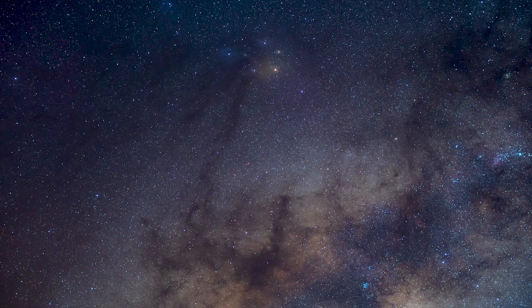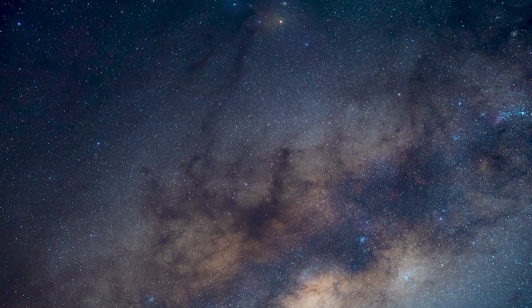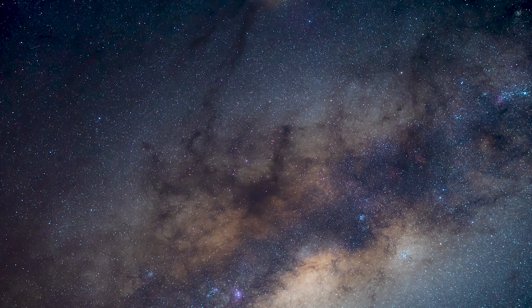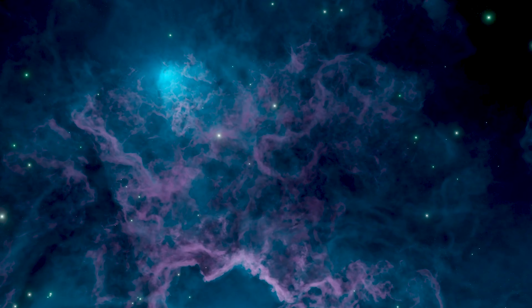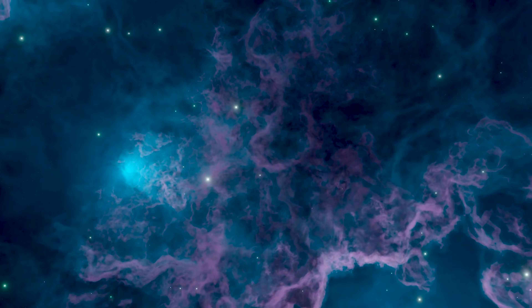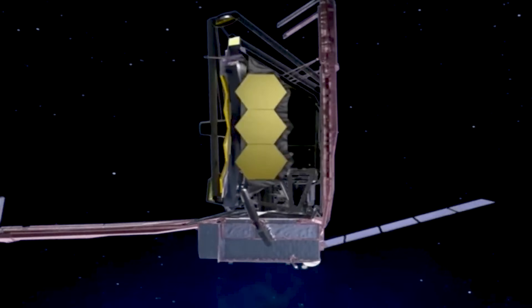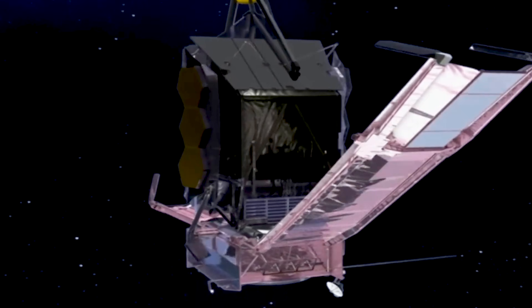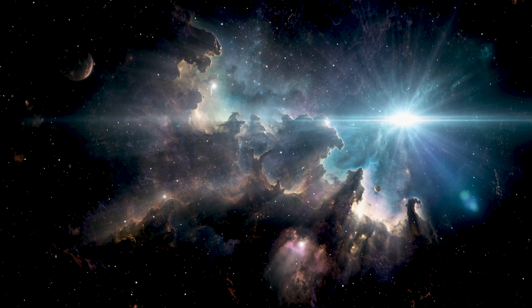The next time you look up at the night sky, remember — we might finally be seeing the very first stars ever formed. Stars that blazed across the universe more than 13 billion years ago, long before our Sun, long before Earth, long before life. And thanks to JWST, their light is still reaching us, connecting us to the universe's earliest moments.